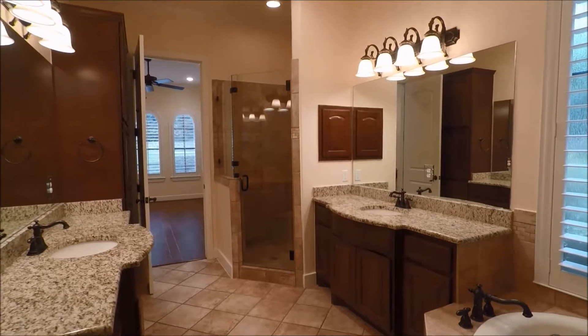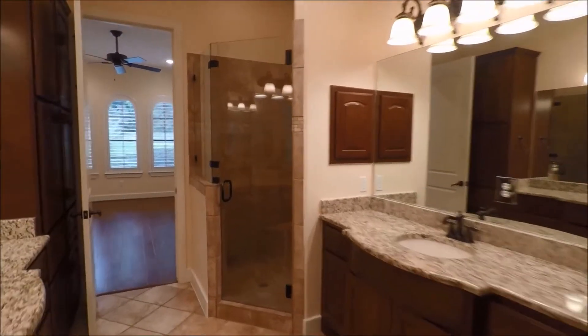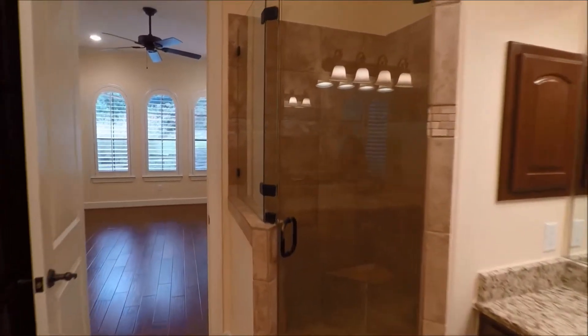We'll rotate around here and head back through. Take a quick peek at that shower.